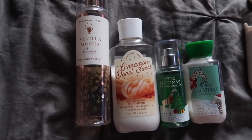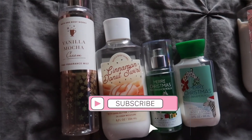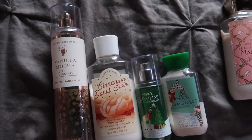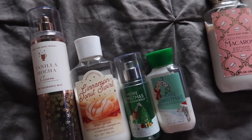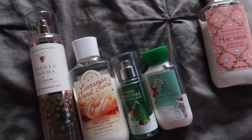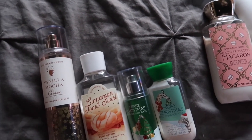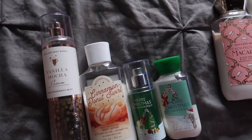Hey guys, welcome back to my channel. My name is Kayla. If you're new, I film hygiene, fragrance, and lifestyle-related videos, so if that's something you're into, make sure you like, comment, and subscribe. In today's video, this is going to be another layering combo video and it is very affordable, very easy, and a lot of you might have a lot of these things already in your collection, so there's no need to run out and buy a bunch of stuff. If you want to see my layering combinations as well as Vlogmas Day 11, just keep watching.